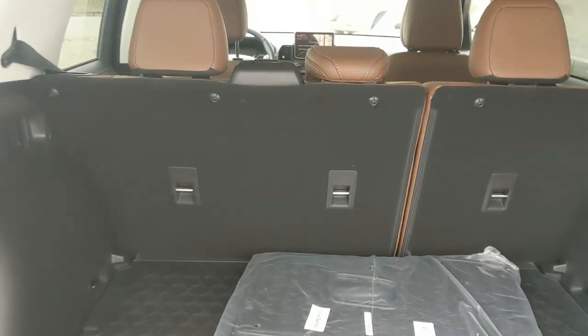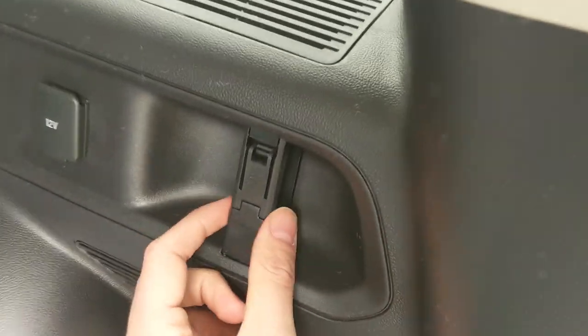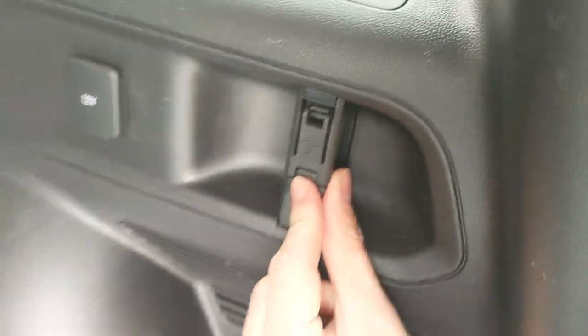Looking into the back, we have a spacious cargo area that can always be expanded by folding down the rear seats. On either side you have tie-down points with lassos on them.